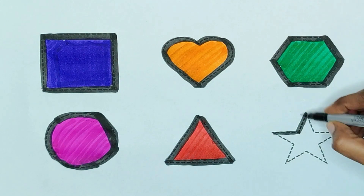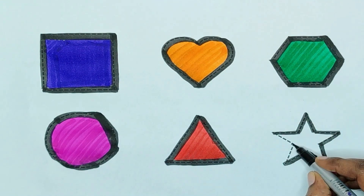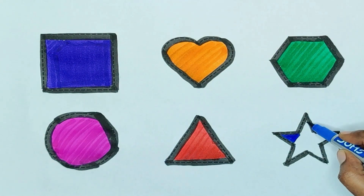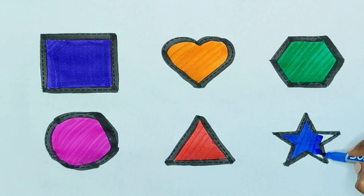Star. The shape is star. Blue color. Blue color, star.